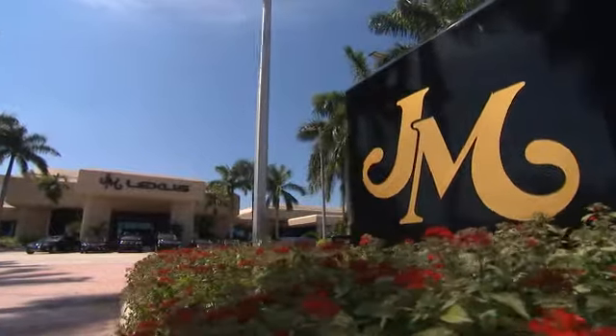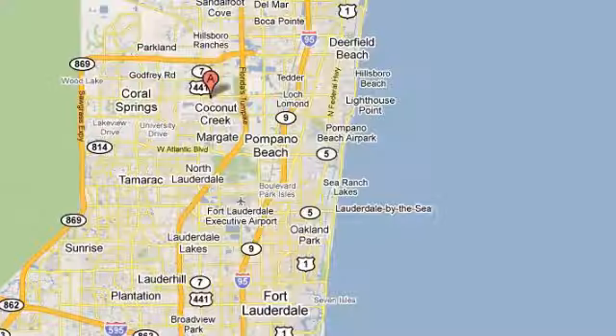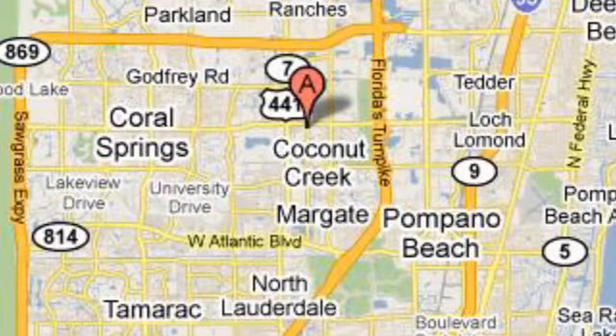JM Lexus, the world's number one Lexus dealer since 1992. We're conveniently located just east of 441 on Sample Road in Margate, Florida, just west of the Turnpike. Let's go.